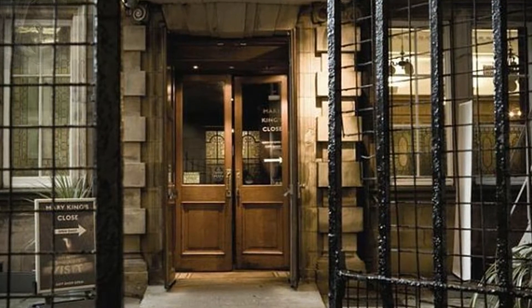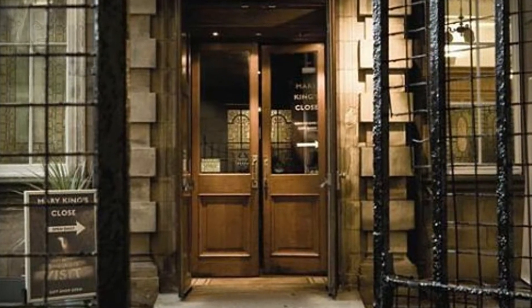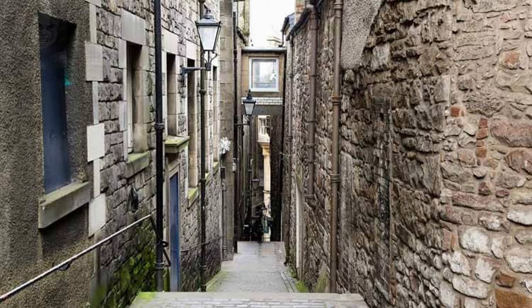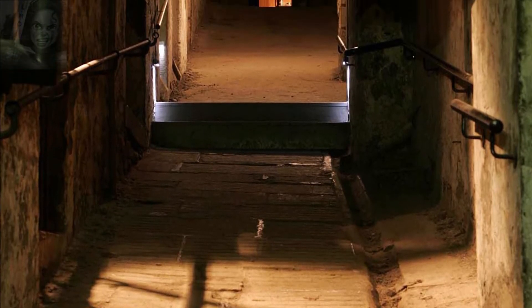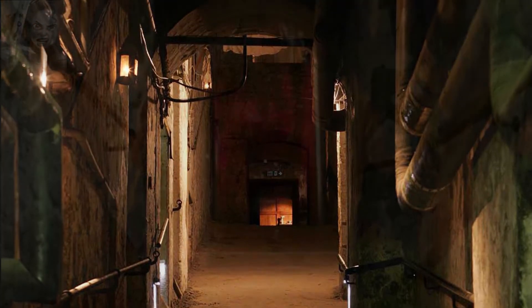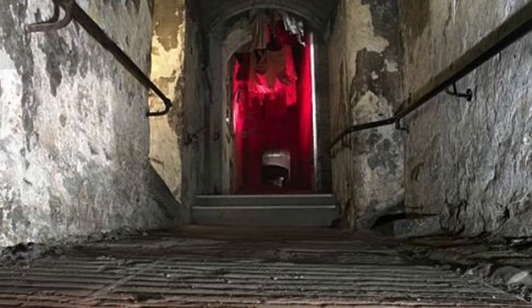Estos callejones estaban flanqueados por pequeñas viviendas y tiendas y hacían más fácil el tránsito por el escarpado terreno y los apretados barrios. Solían extenderse desde la Royal Mile de la colina ladera abajo. Actualmente este complejo de callejuelas congeladas en el tiempo desde el siglo XVII forma un laberinto en las profundidades del centro histórico de la ciudad, y es lo que llaman la ciudad subterránea de Edimburgo. Medía alrededor de 106 metros de largo, más que un campo de fútbol, pero en la actualidad solo se conservan unos 60 metros.